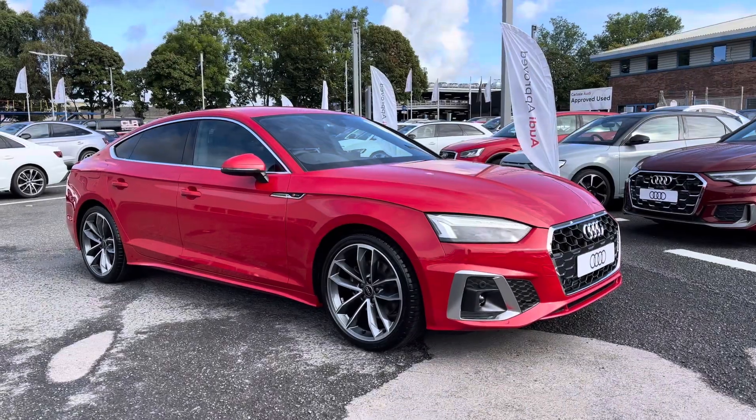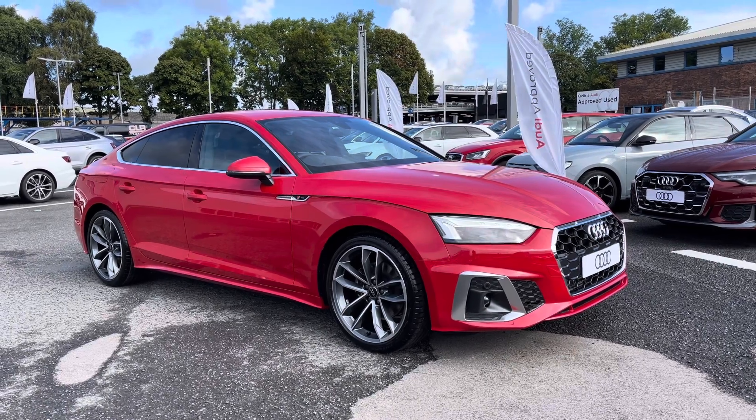For more information on this vehicle, or to arrange a test drive, please contact one of our sales team now. Thank you.